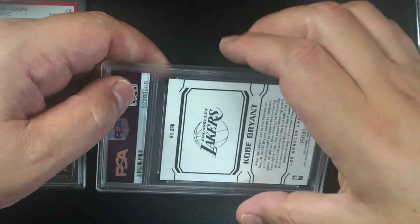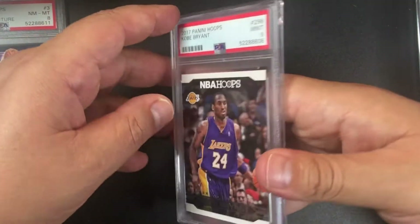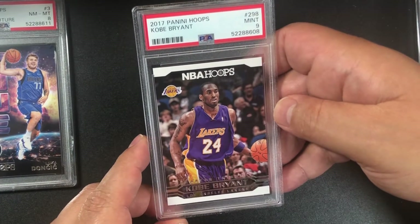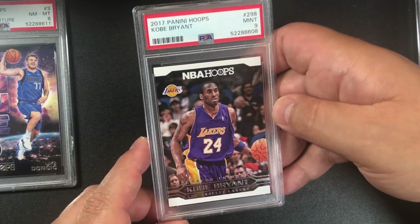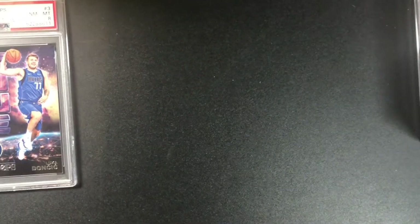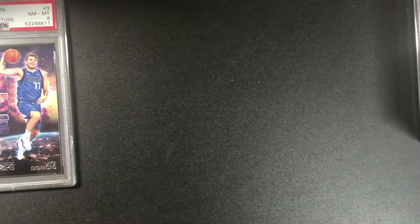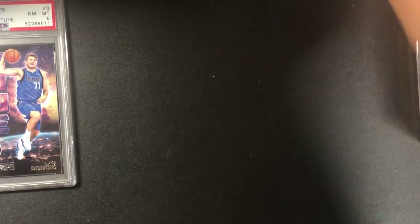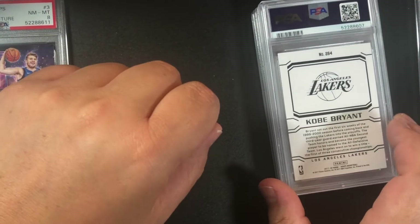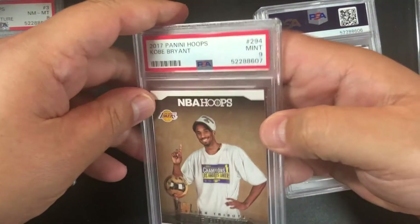Another Kobe card — this is number 298, the other was 296, and we have a nine. Maybe a little off-center. Number 294 Kobe Bryant, same Panini Hoops, also a nine.